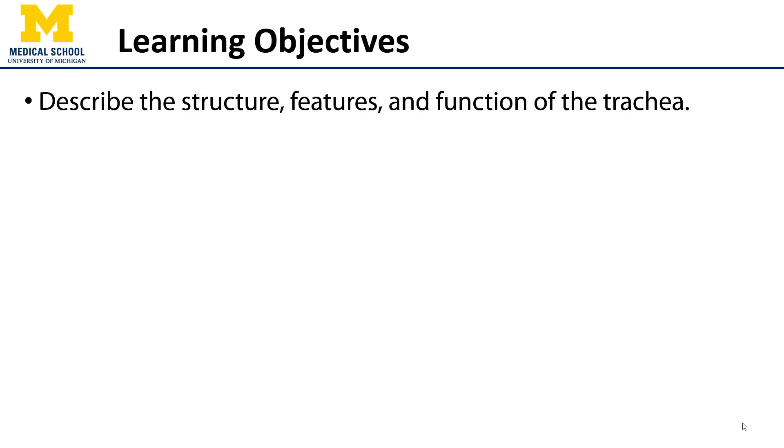Hi, let's talk about the trachea. In this video we'll discuss the structure, features, and functions of the trachea.